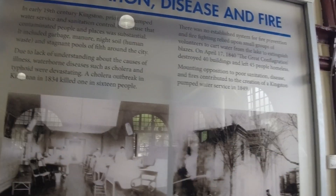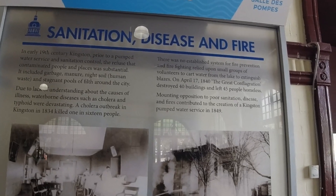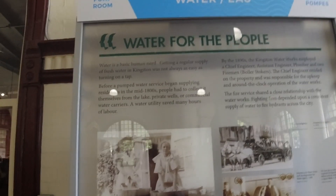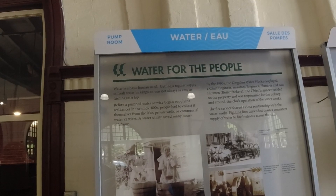So the sanitation and disease - they had a big cholera outbreak here, a big problem. And then the fire too - that was the other reason. And then just water. People wanted water. Water is an essential part of being human.